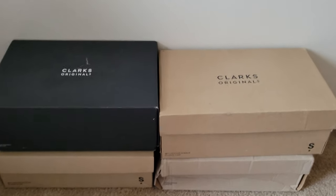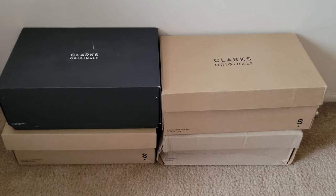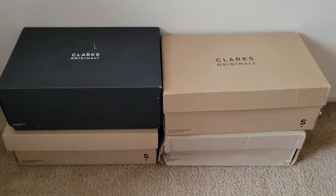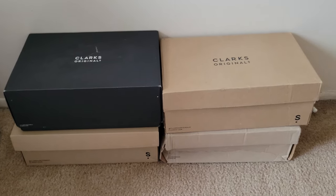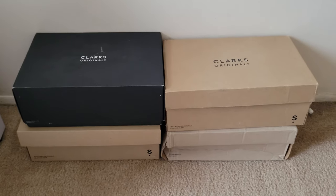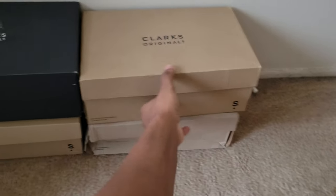Good day guys, today I'm doing the Clarks collection video. I only have four pairs, but I haven't seen anybody on YouTube do a Clarks collection. It's more like reviews and stuff, so I'm gonna show you guys my collection. I'm gonna update it like probably a six-month update to see how many I've gotten as I start getting serious about collecting more.